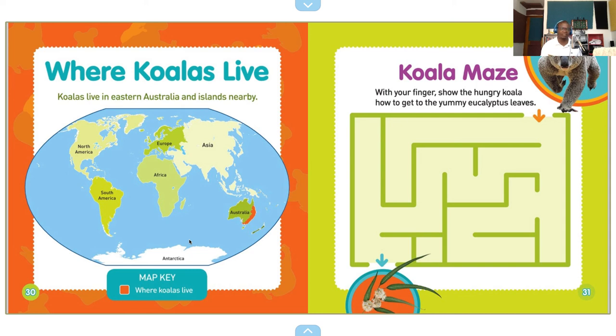Koala maze! With your fingers, show the hungry koala how to get to the yummy eucalyptus leaves. Let's see if I can do that here. Okay, here's my mouse — that way, no. Down, nope. I think I'll go here, right here, then up, then down, then to my left. And here are my eucalyptus leaves!